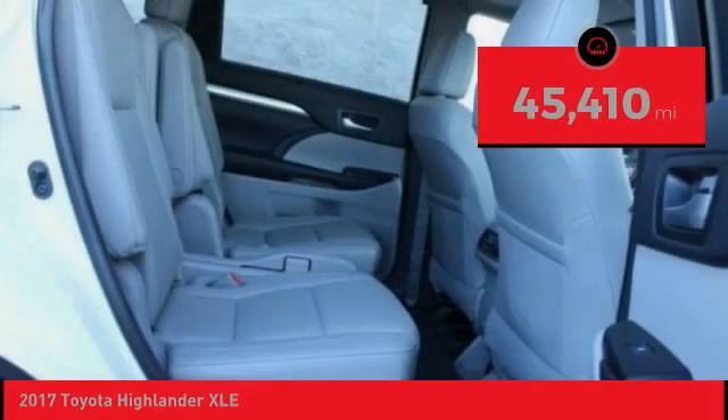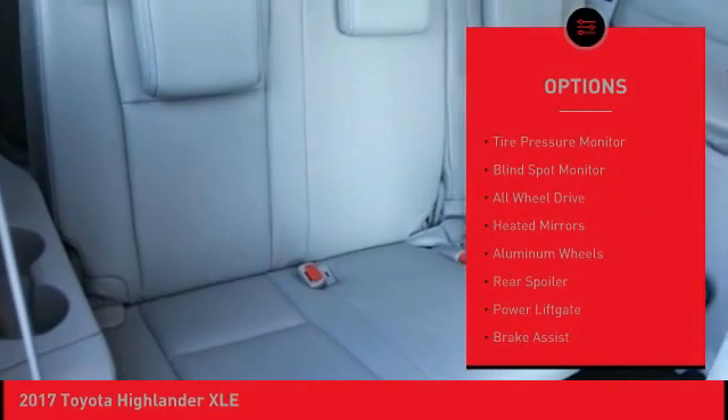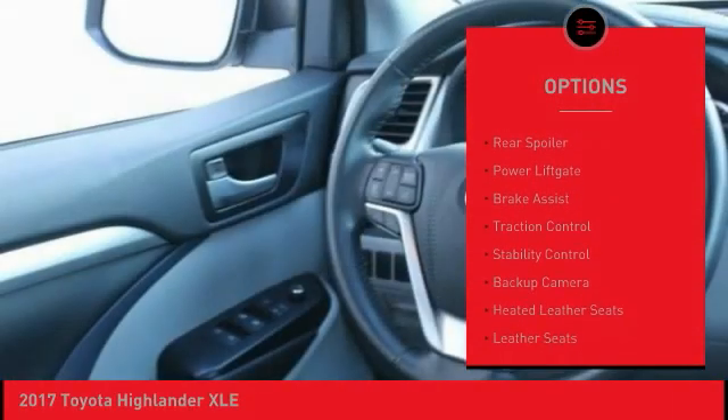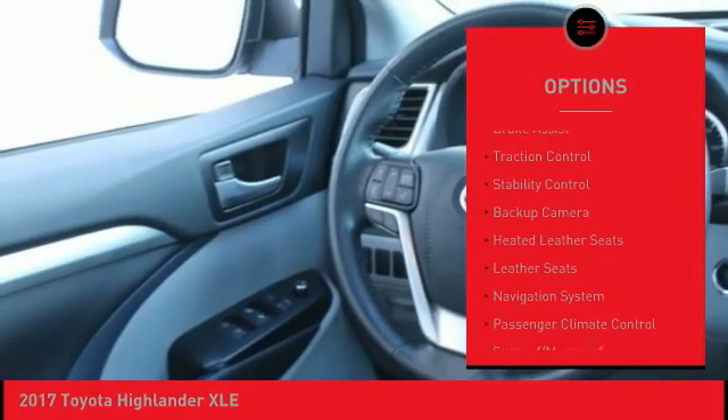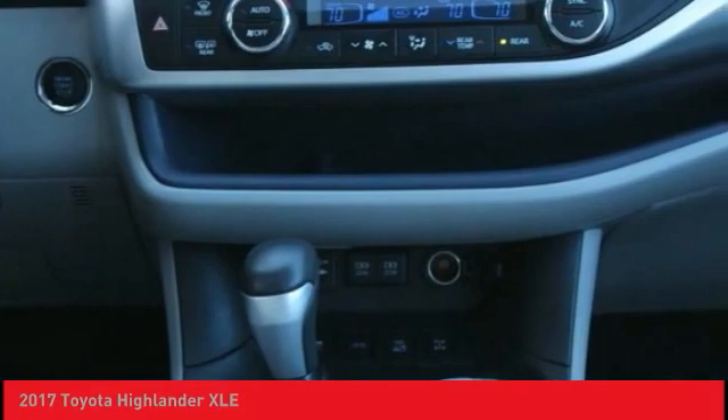This vehicle has less than 50,000 miles. Here are some of this vehicle's great options: tire pressure monitor, blind spot monitor, all-wheel drive, heated mirrors, aluminum wheels, rear spoiler, power lift gate, brake assist, traction control, stability control.